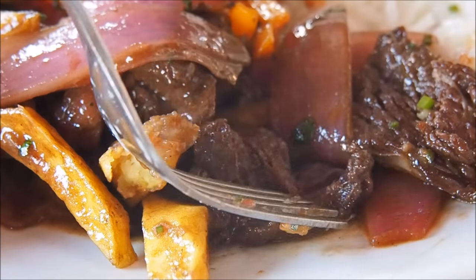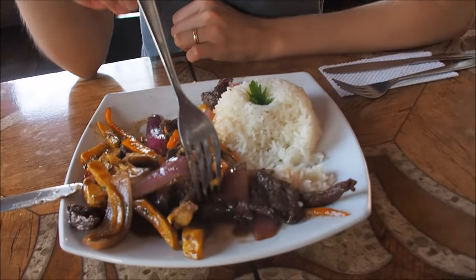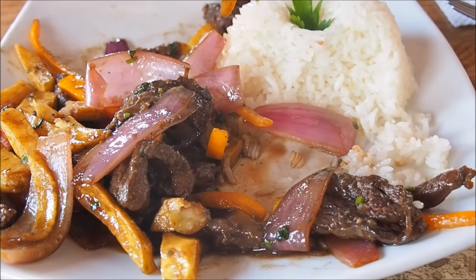So even though this is considered to be a Peruvian dish, it actually has chifa origins, which means it has Chinese roots. It is kind of a fusion between Chinese food and Peruvian food. The beef is marinated in vinegar, soy sauce, and spices — you can see the Chinese influence there. It is also cooked in a wok, and the rice is another Chinese influence. But the Peruvian influence is the potatoes, because they've got thousands of varieties in this country. So it really is the ultimate fusion dish.